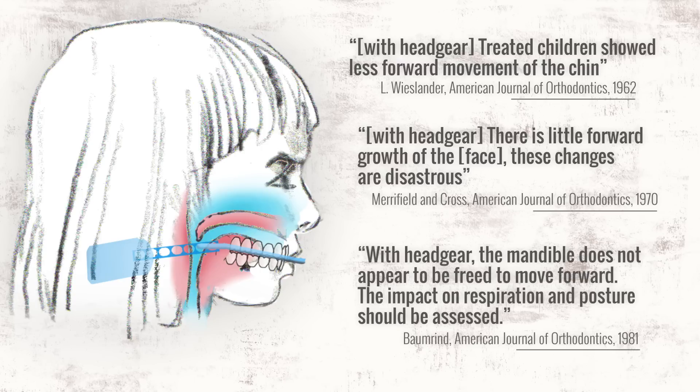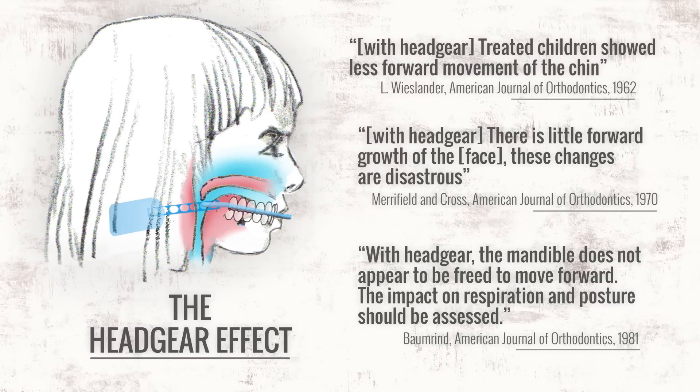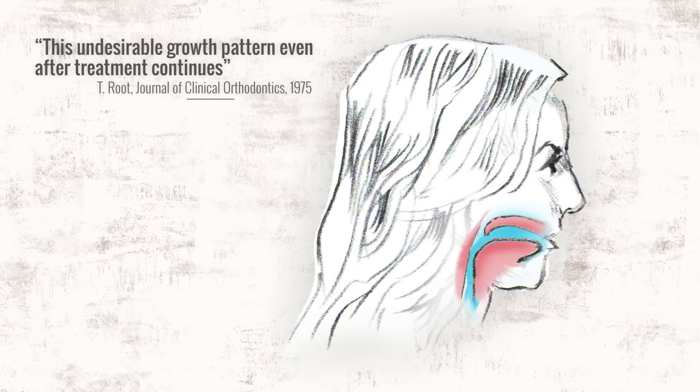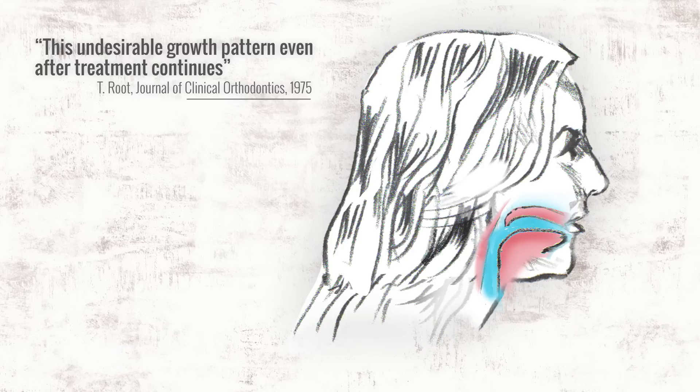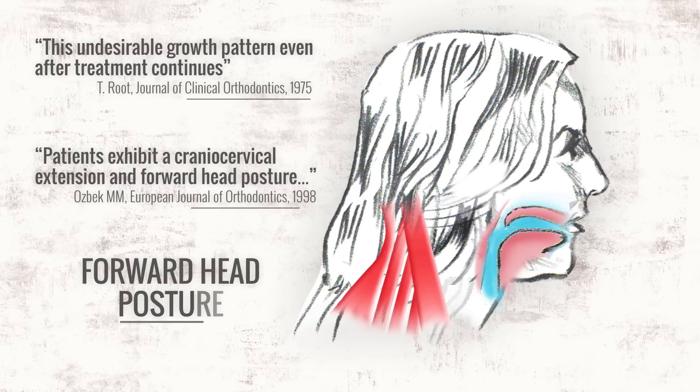The industry coined these deformities the headgear effect. The growth changes caused by headgear carry on into adulthood. In order to breathe, she will slouch her head forward to prop open her airway, creating a lifetime of neck and back pain. This is the infamous forward head posture.